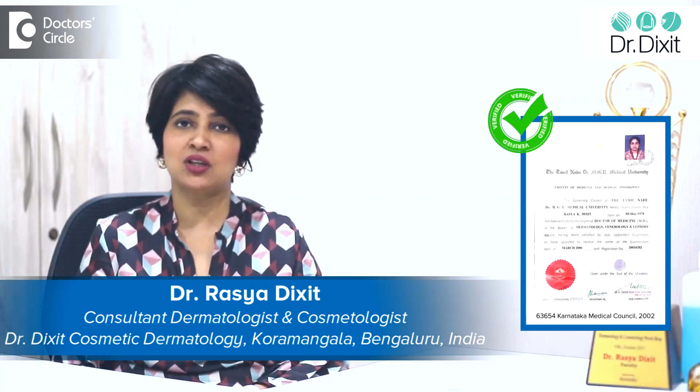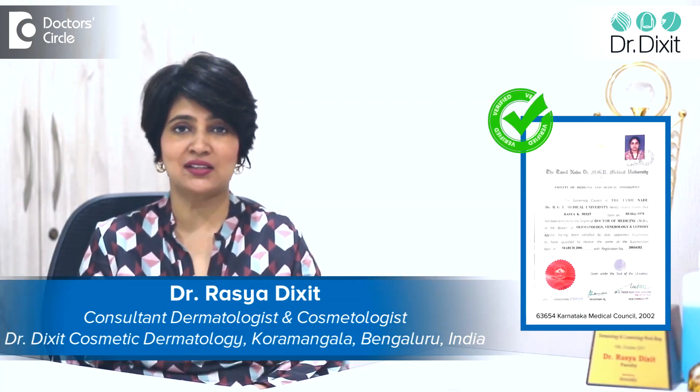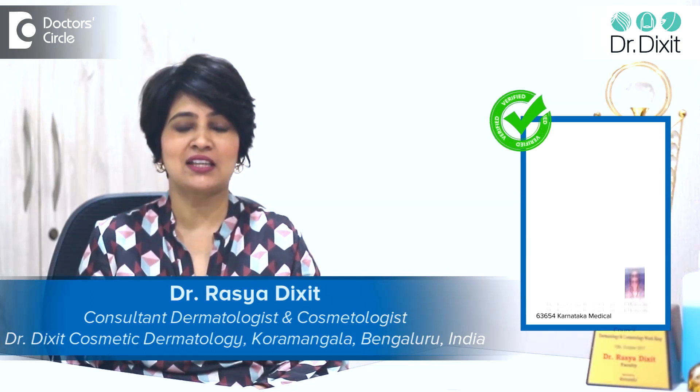Hi, I'm Dr. Rasya Dixit. I'm a dermatologist practicing aesthetic medicine in Bangalore for the last 18 years.